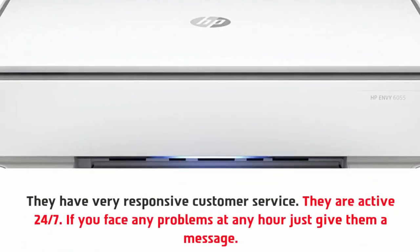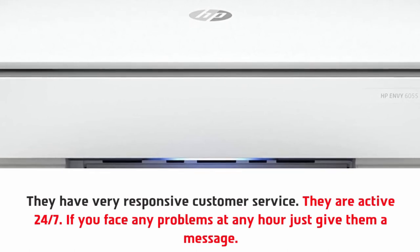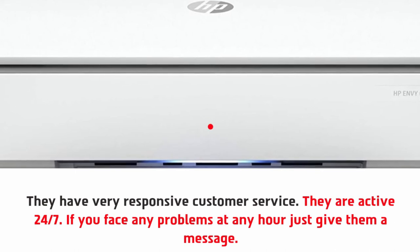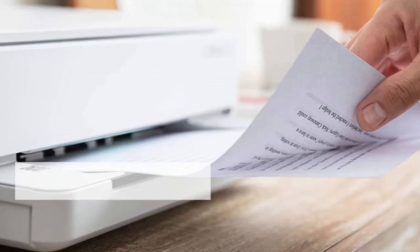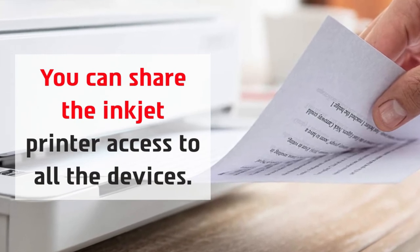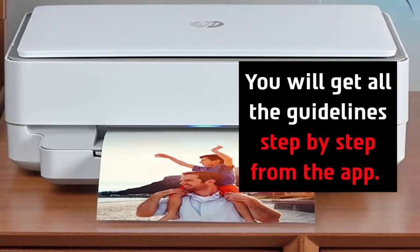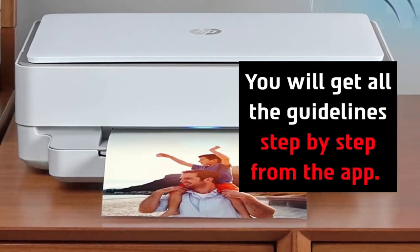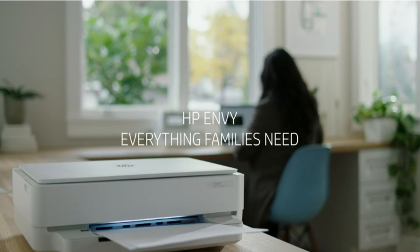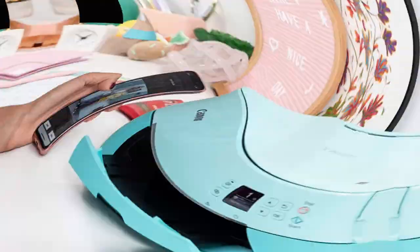They have very responsive customer service, active 24/7 — if you face any problems at any hour, just give them a message. You can share the inkjet printer access to all your devices, and you will get all the guidelines step by step from the app.